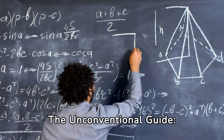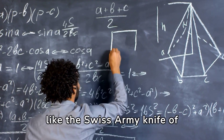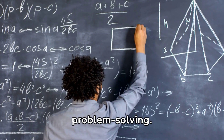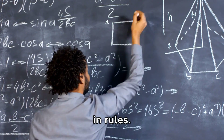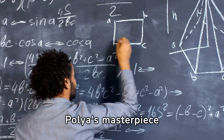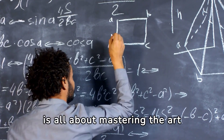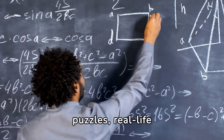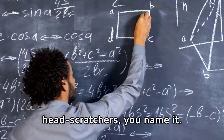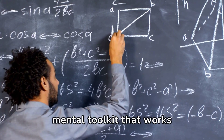The Unconventional Guide. How to Solve It is like the Swiss army knife of problem solving. Forget about memorizing formulas or drowning in rules. Polya's masterpiece is all about mastering the art of tackling any problem — think brain-teasing puzzles, real-life head scratches, you name it. It's like having a mental toolkit that works everywhere.